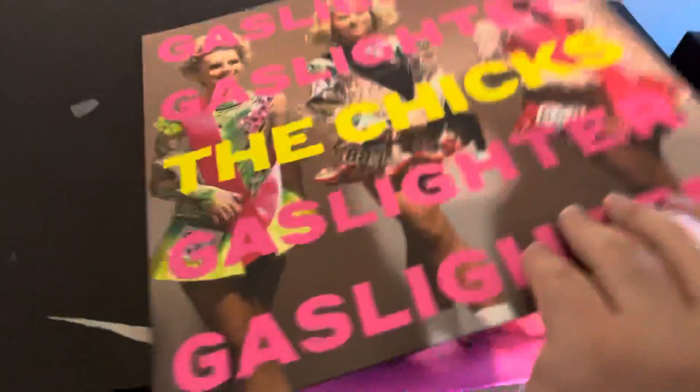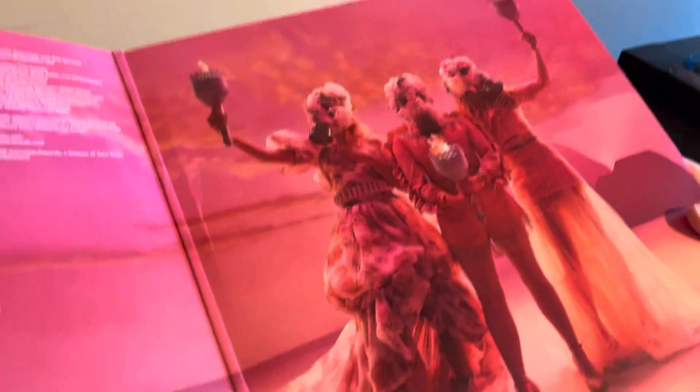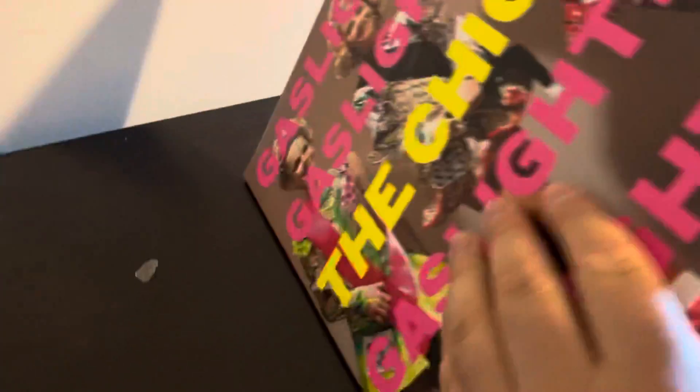What I love about Target is that they have a lot of special editions of records. There's a lot of information and a picture on the other side right here. It's a really cool picture actually. I really like that.